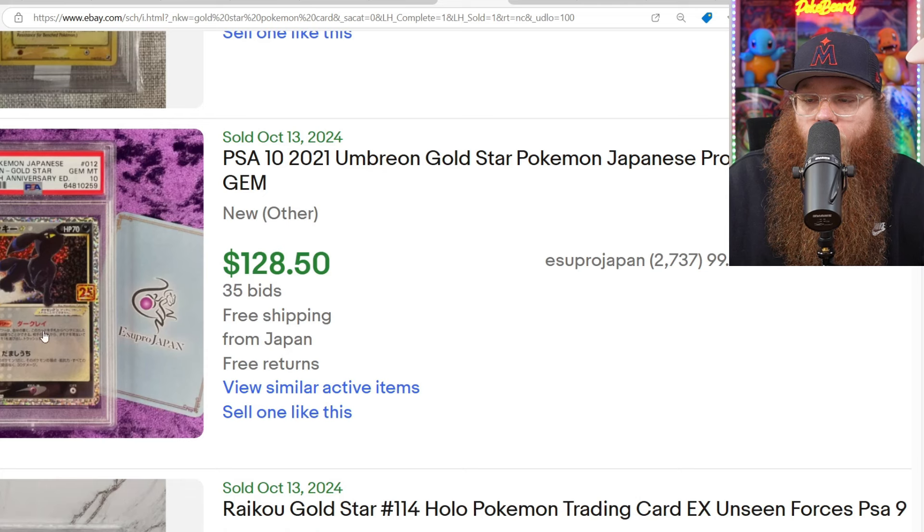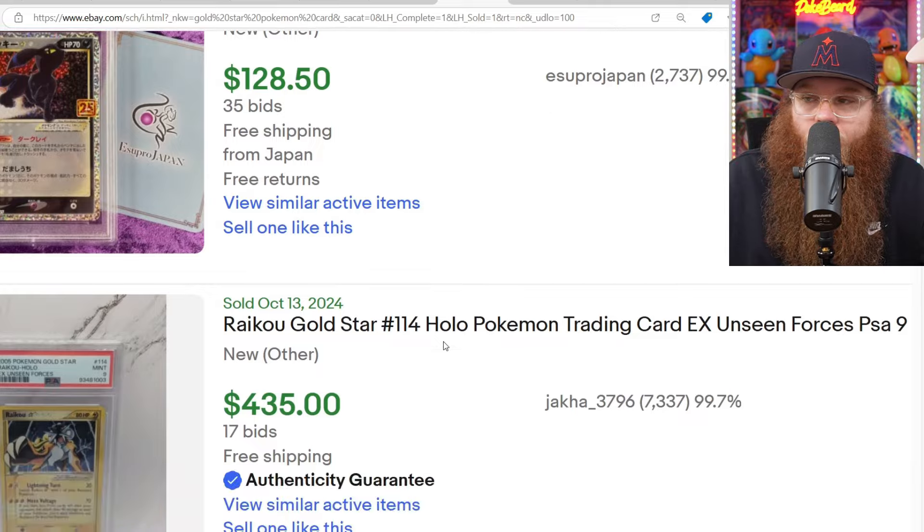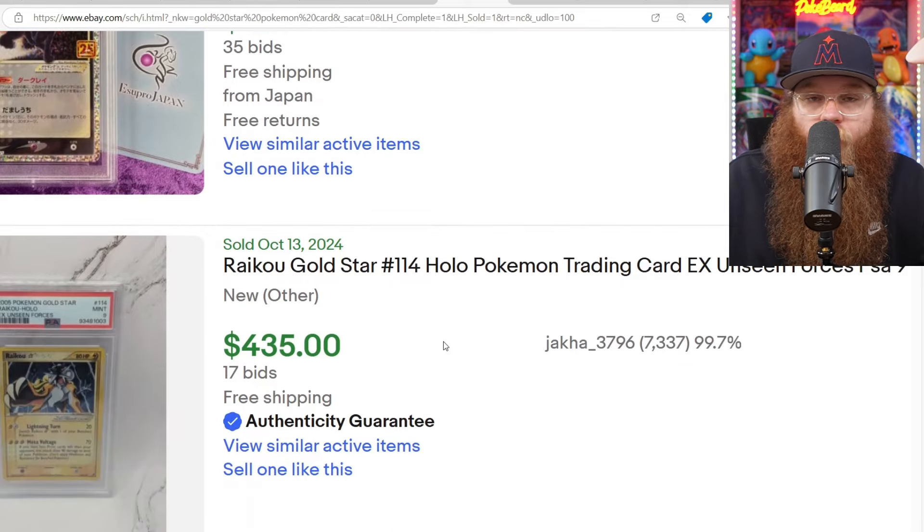I want to get this card — the Japanese version — in a BGS 10. I'm trying to get all the cool Japanese cards that either we don't get in English or their version is much better. I'm going to try to get those in all BGS 10s, because I just like Beckett slabs so much. It's a good way for me to get those slabs because Japanese cards are easier to grade.